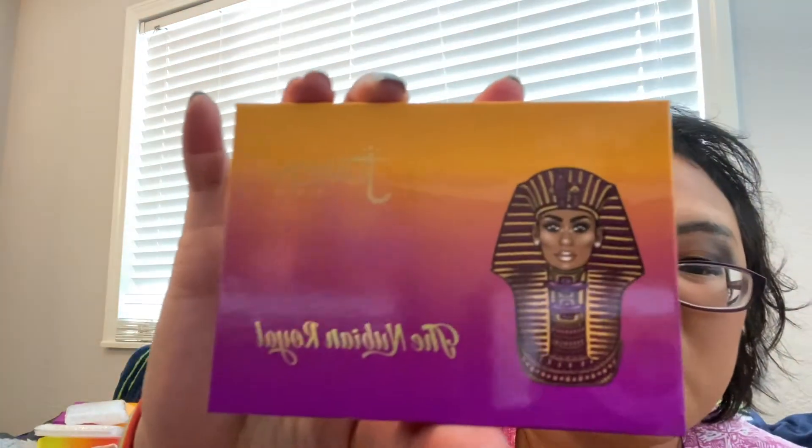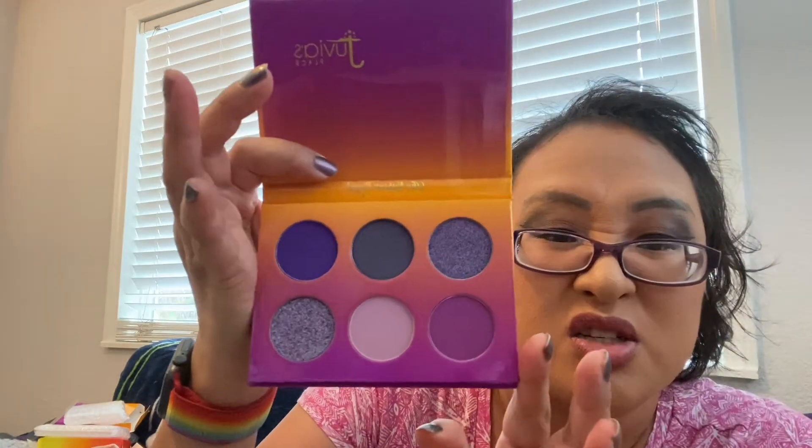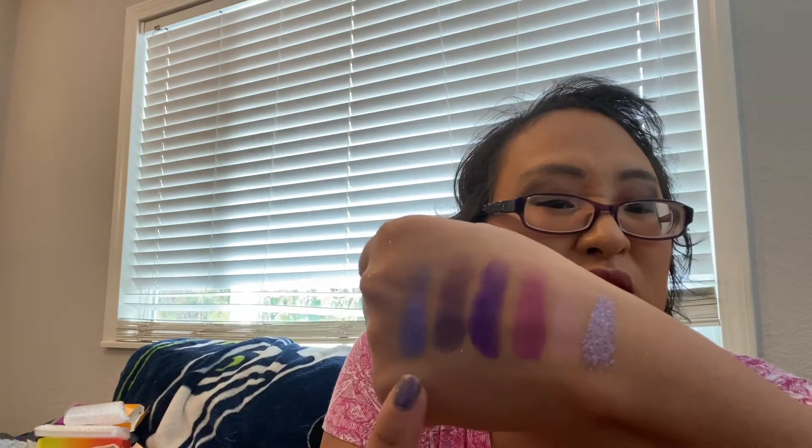Next we have the Nubian Royal palette — looks like this. It comes in the standard packaging with bubble wrap, and here is the palette. I actually really like this one; this is the main reason I got these two because it's straight up my alley. There's another glitter here which is really nice. Those are all super nice — I really like the formula. I am not disappointed with having gotten all these palettes; I wish I had gotten them sooner, but better late than never.